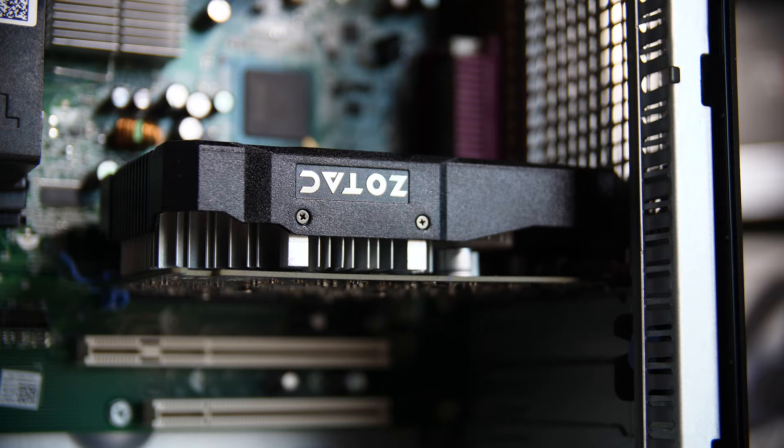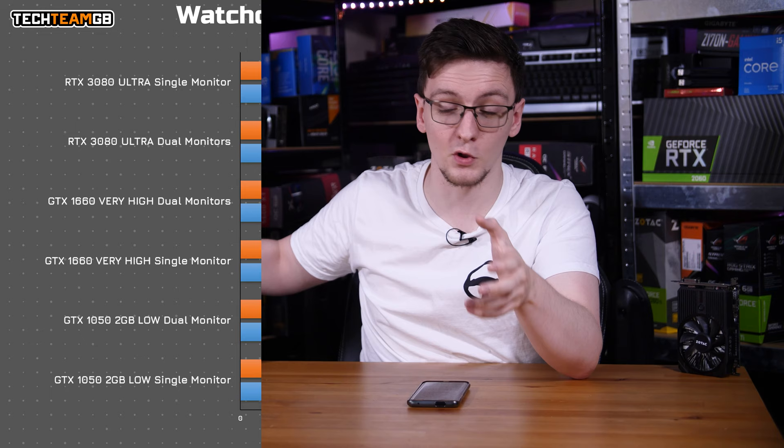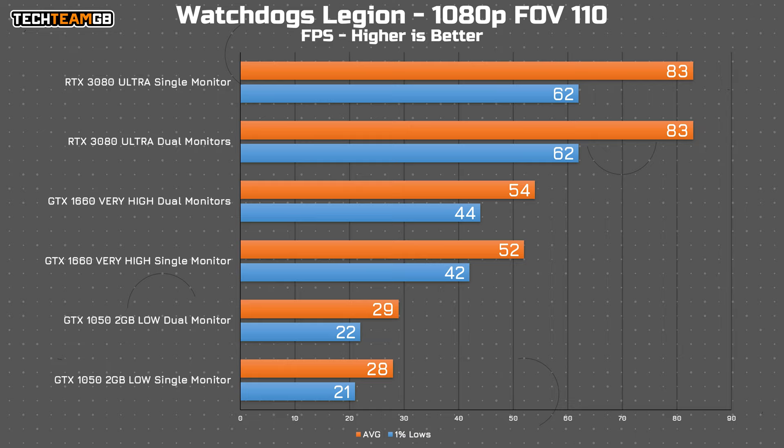So let's have a test starting with Watch Dogs Legion. As is to be expected, the 3080 didn't even blink — there was no performance difference between running with a single 1080p monitor on ultra settings and having a second monitor connected running the same test. Interestingly, Watch Dogs Legion actually tells you how much VRAM it used during the benchmark run, and it was just shy of 8GB on ultra settings, which is well below the 10GB that the card has. So my theory won't be proven or disproven by this card.